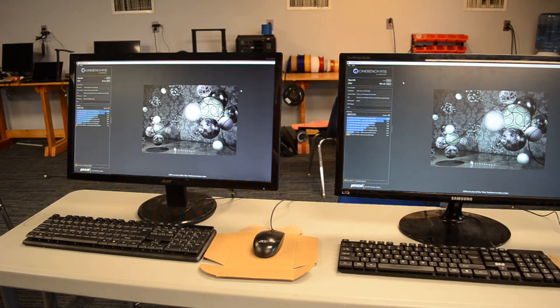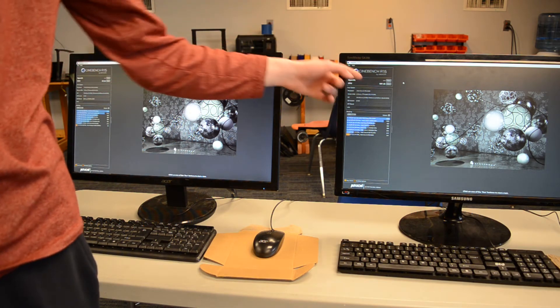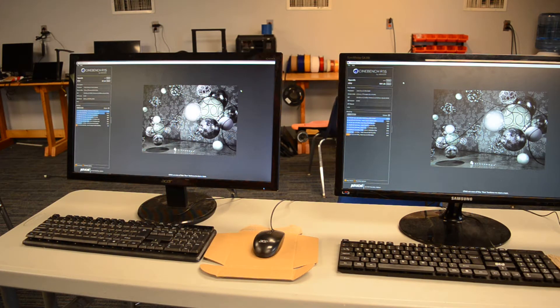Our Pentium 4 finished with a score of 42, and our Core 2 Duo finished with a score of 101. That just highlights the huge differences between the architectures.